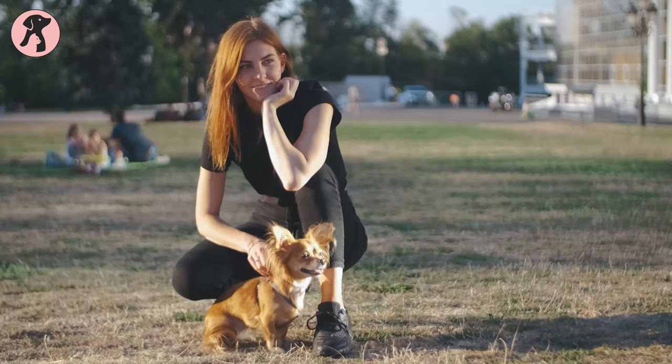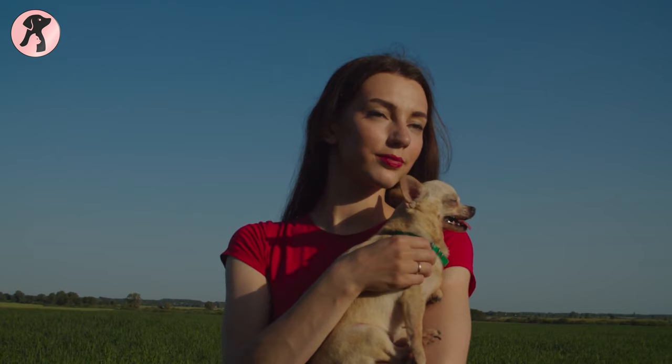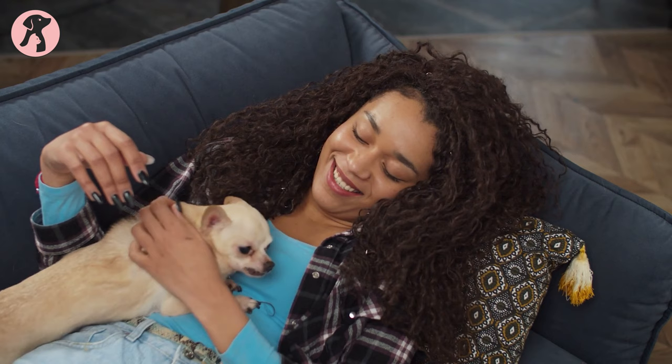Don't think that like their small size, their caring needs will be tiny too. Chihuahuas are high maintenance pets that need proper care to stay healthy and happy. While taking care of these tiny dogs every day, you will create a strong bond with your fur baby.